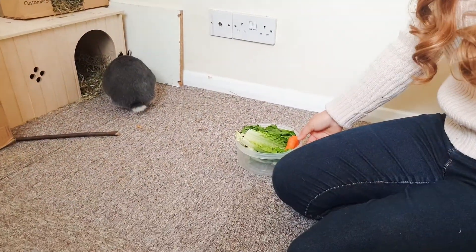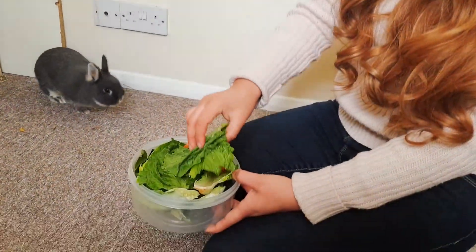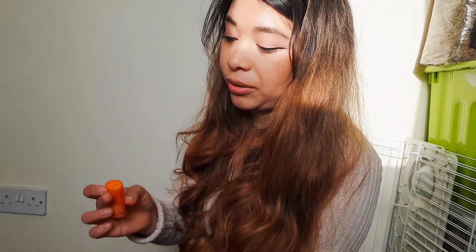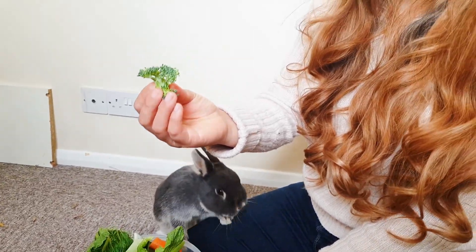About to feed them now. Some romaine lettuce — if you choose lettuce, always make sure it's the greenest one. A little bit of carrot; we don't give it often because it's very sugary, but it helps them with their teeth. Some broccoli in really small bits.